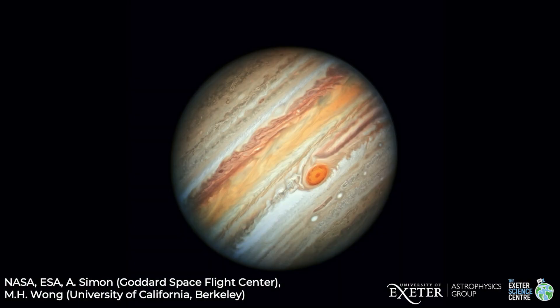Jupiter is rotating once every 10 hours, which is really quick for something 10 times bigger than Earth. What you see when you look is banding of the clouds that have formed, which is caused by this really fast rotation.